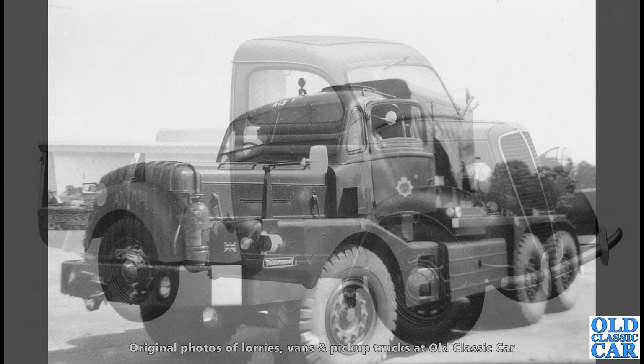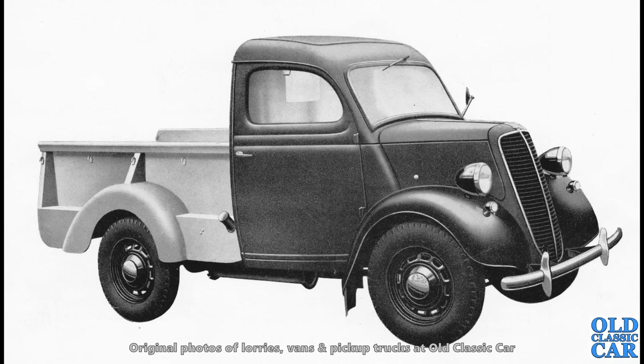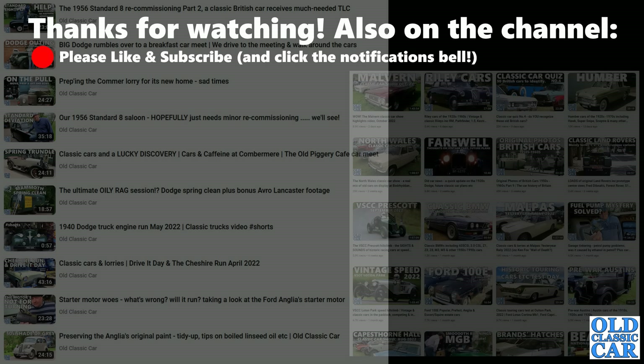And to round out this collection of old photographs and pictures of lorries, vans and pickup trucks, we've got this — the steel-bodied Ford 100-weight pickup truck, quite rare. And that rounds it out. So thank you very much for watching this particular collection. All these original photos of lorries, vans and pickup trucks were just great to assemble — I really enjoyed putting this one together. Let me know in the comments if you're interested in this kind of thing too, and have a look around the rest of the channel before you disappear. Have a great day and there'll be more videos along very, very soon.